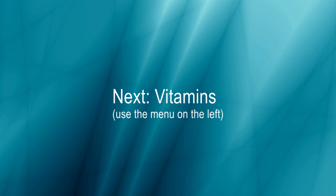When you are ready to continue, use the menu on the left to select the next module.